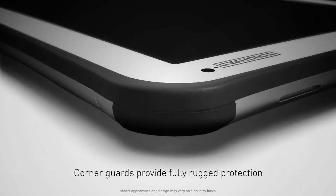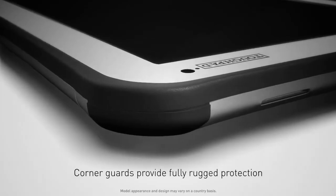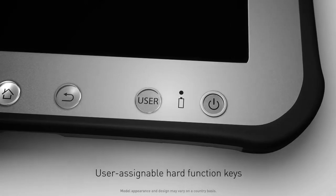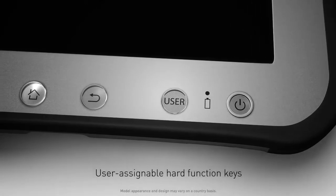Corner guards provide fully rugged protection in all working conditions. And user-assignable hard function keys deliver fast, flexible operation and application access.